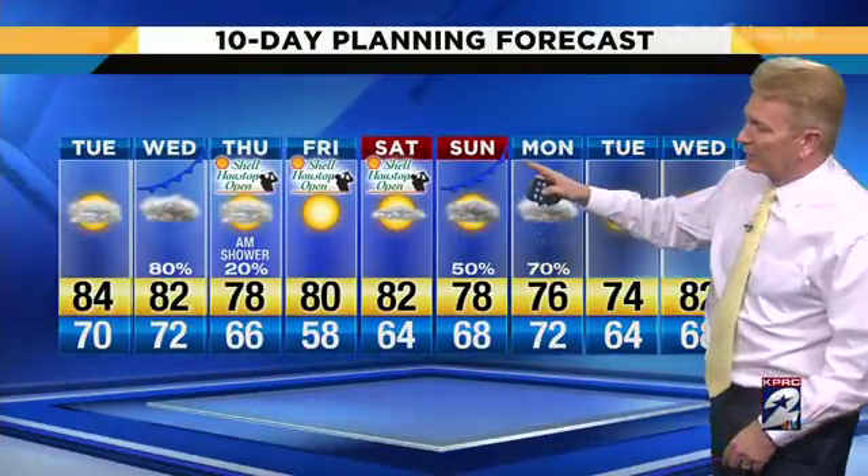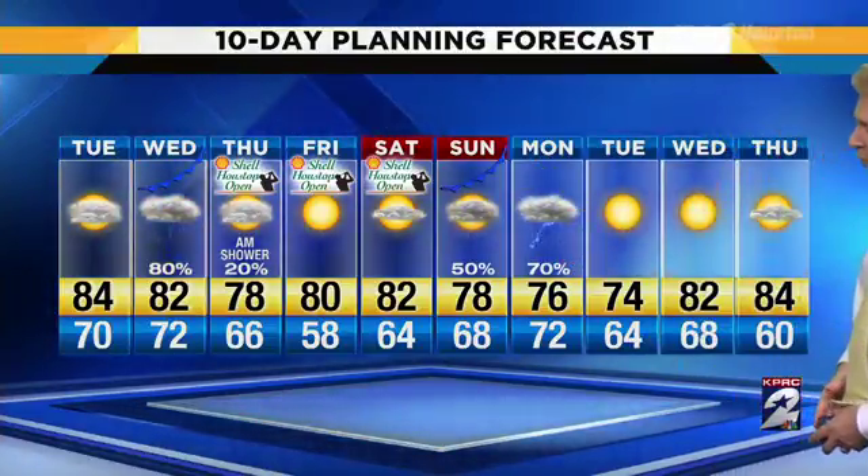Here's the full 7 and 10 days. Tomorrow, 84 and 70. On Wednesday, 80% chance for those showers and storms. Once we get to Thursday morning, I think we're really in the clear — there's a 20% chance for a lingering shower, but it's really Wednesday. Shell Houston Open should have some nice days. But then another system is headed our way for Sunday, late Sunday into Monday — 50 and 70% chances for rain on those days, and those could bring some strong thunderstorms as well. So, a couple of big opportunities for springtime storms. You can get all of your weather anytime right here at clicktohouston.com/weather.